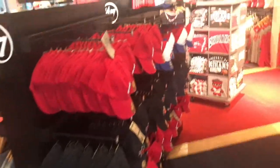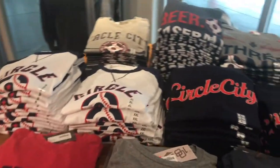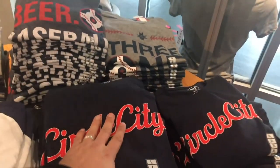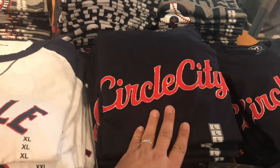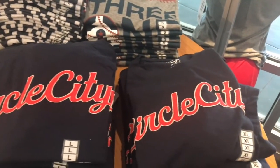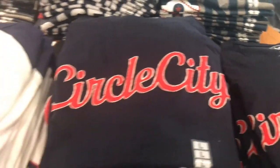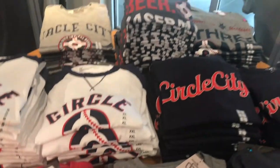Let's mosey our way down by the caps and check out the Circle City Edition merchandise. This was introduced in 2019. This is one of my favorite type of shirts — very soft, has a kind of retro, old-school look. Costs you about $40. They do last a long time and are very comfortable to wear and stylish.